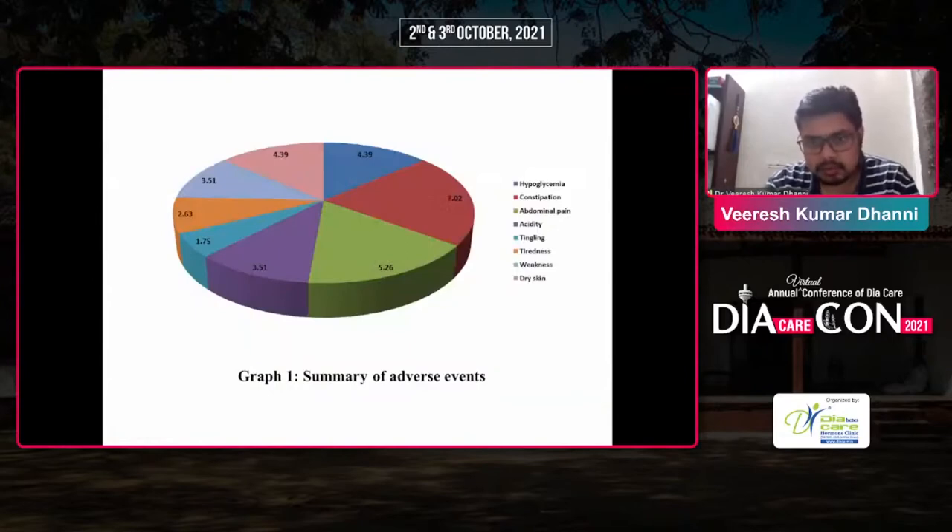Adverse events observed were hypoglycemia, constipation, abdominal pain, acidity, tingling, tiredness, weakness, and dry skin.